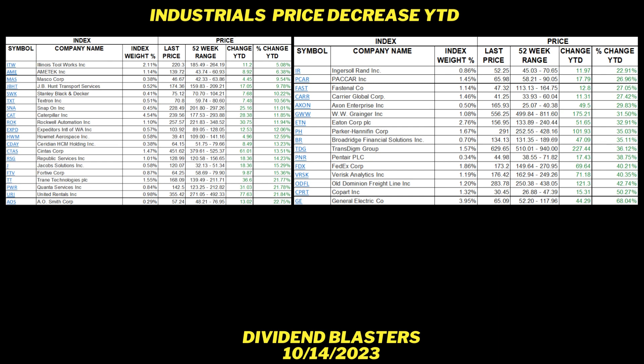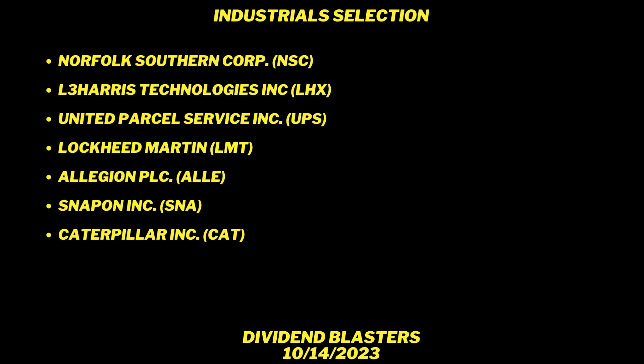Now I'm going to give you my selections before I go too deep into the methodology. I chose seven stocks that I believe are buys to date. Most of these have come down in price; a couple of them have gone up. The selections I have identified are: Norfolk Southern Corp (NSC), L3 Harris Technologies (LHX), United Parcel Service (UPS), Lockheed Martin (LMT), Allegion (ALLE), Snap-on (SNA), and last but not least, Caterpillar (CAT).